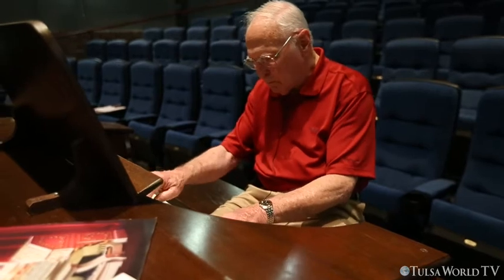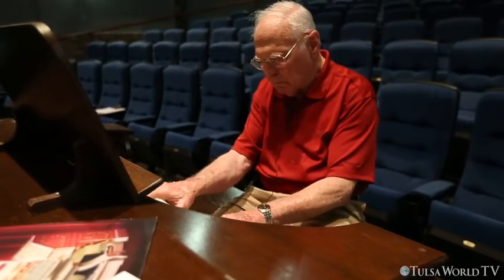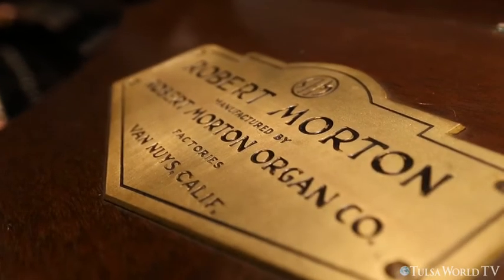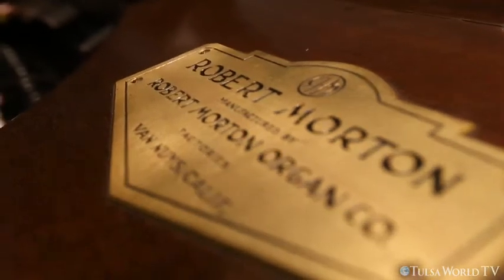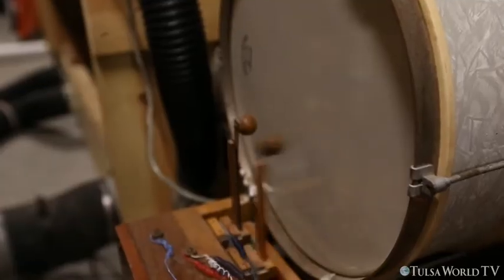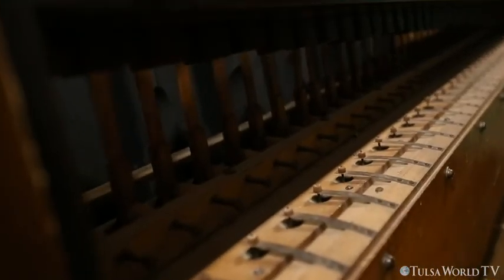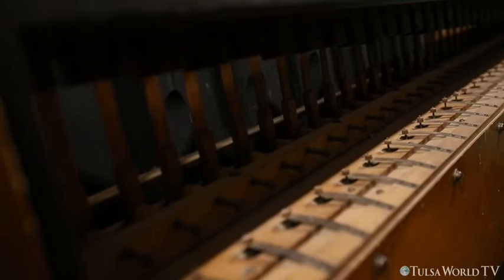The instrument is a two-manual, seven-rank Robert Morton Theater pipe organ. A rank means a set of pipes that has a particular voice. A theater organ is different than a church organ in that it's built to play popular music and replace an orchestra.